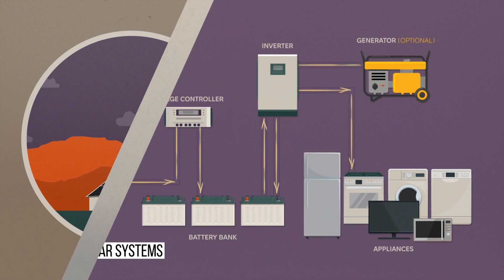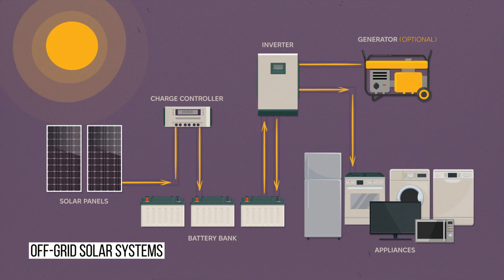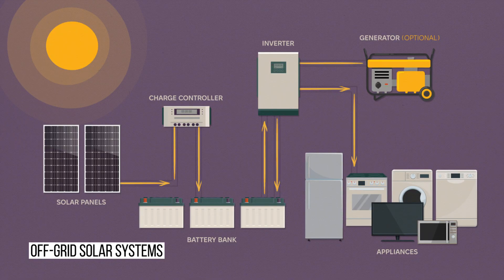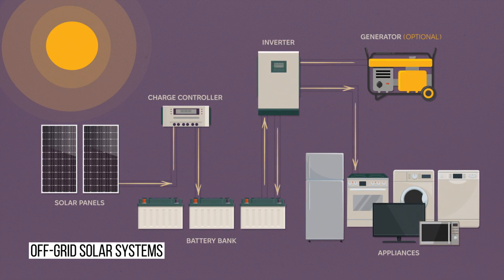Next, let's talk about off-grid systems. In an off-grid setup, solar panels are connected to a charge controller, which charges the battery. From there, power flows to the inverter and the distribution boards. A generator can help during cloudy weather or in the winter.